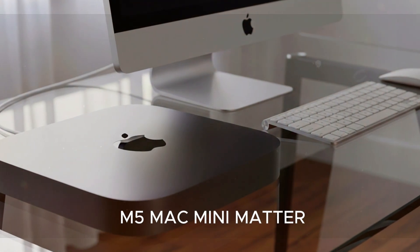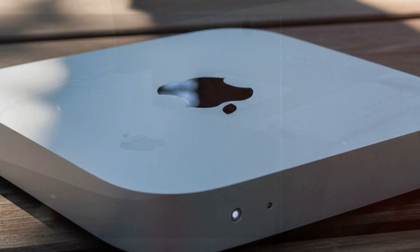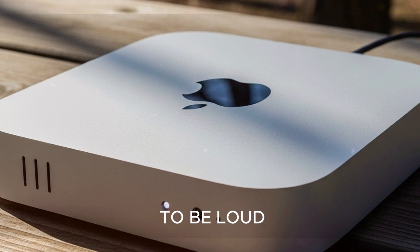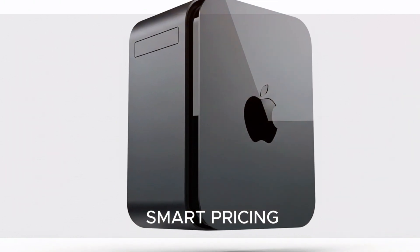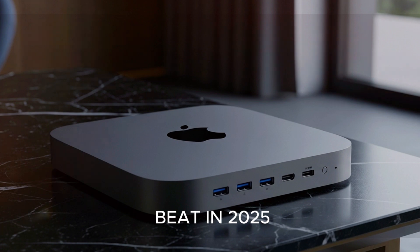So, why does the M5 Mac Mini matter? Because it redefines what compact computing should be. Apple isn't just refreshing an old product — it's drawing a line in the sand. Powerful desktops don't have to be loud, bulky, or expensive. With cutting-edge AI tools, workstation-level performance, and smart pricing, the M5 Mac Mini is the desktop to beat in 2025.